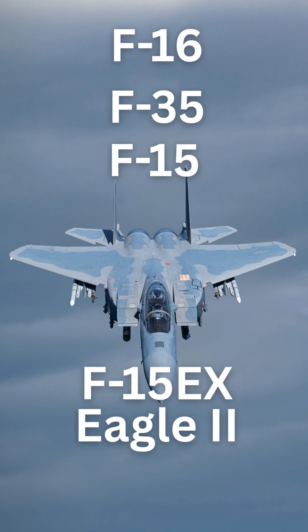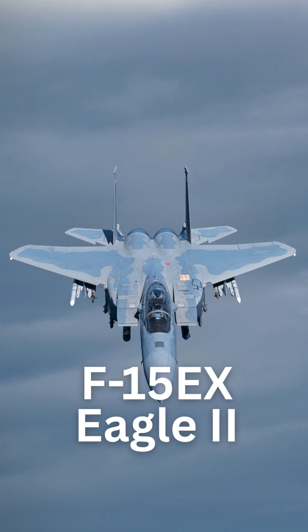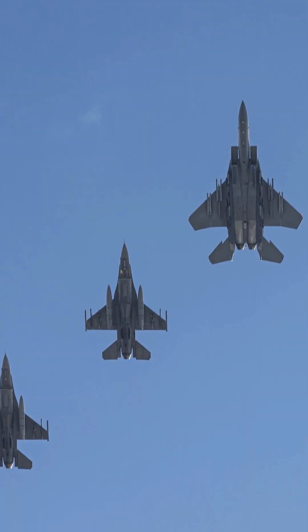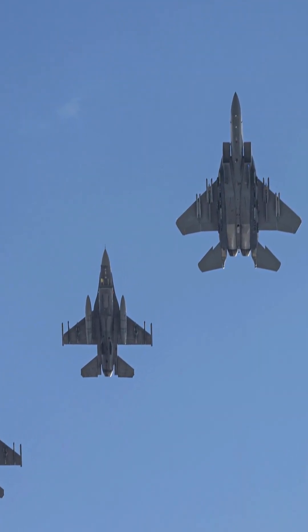This is the F-15EX Eagle II used by the United States Air Force. It is a two-seat jet fighter. It is not a stealth fighter, but it complements stealth fighters.